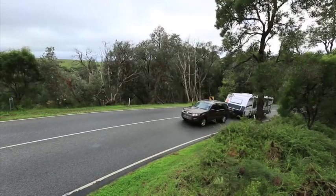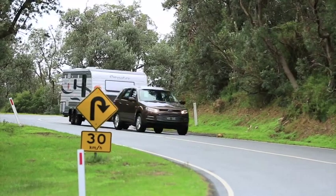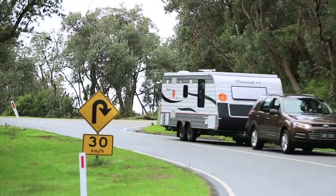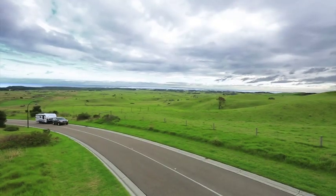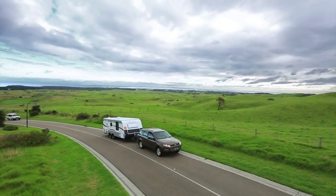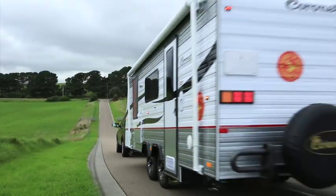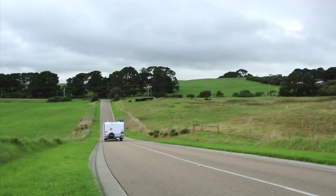From experience, this particular van tows really, really well. It's not overly heavy and not overly long. What Coronet has managed to do is squeeze in all those creature comforts you really want when you're out on the highway for a long period of time. For a pop top, it ticks lots and lots of boxes — I really, really like it.